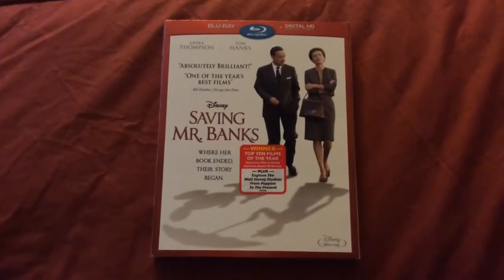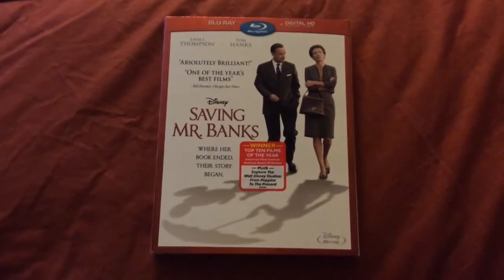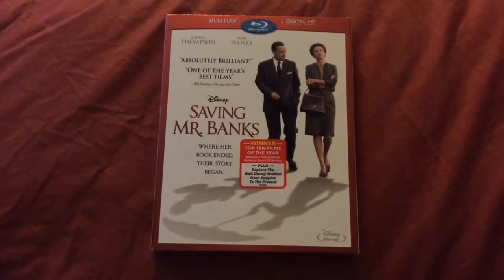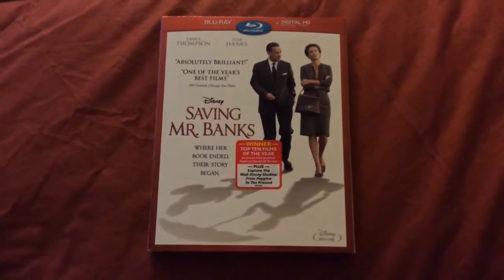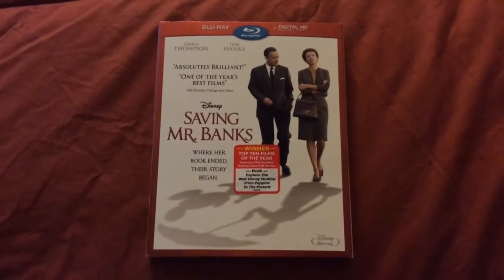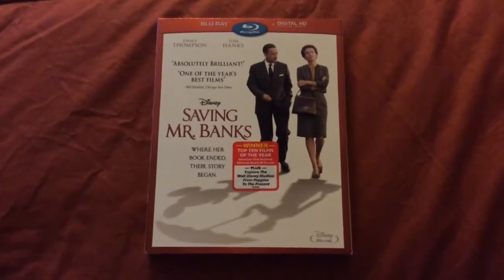The only reason why I didn't get the latter two is because I'm going to wait until Black Friday for hopefully a better, cheaper price for American Hustle. And I'm going to wait for an inevitable Blu-ray 3D release of Frozen since they didn't come out with one this time.